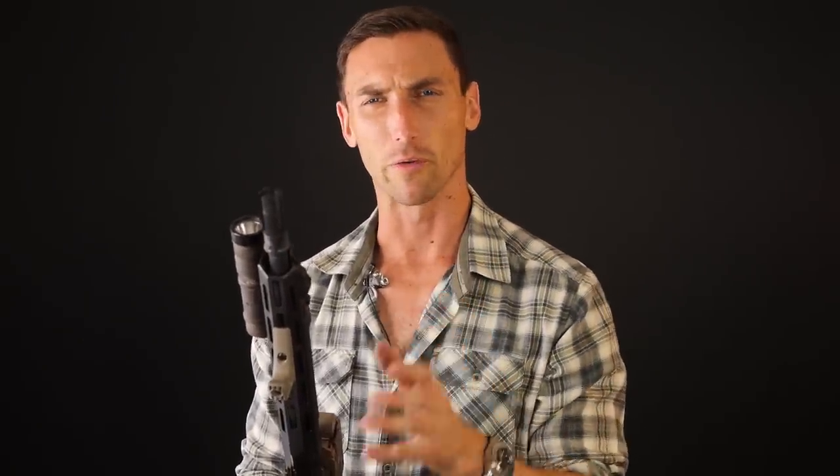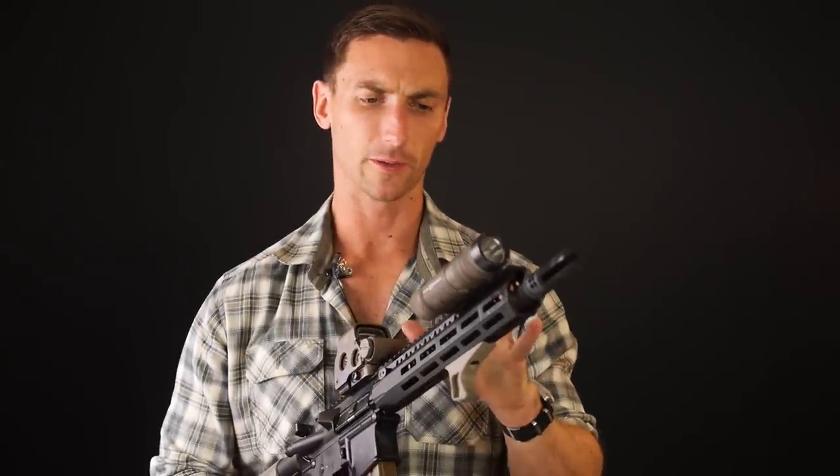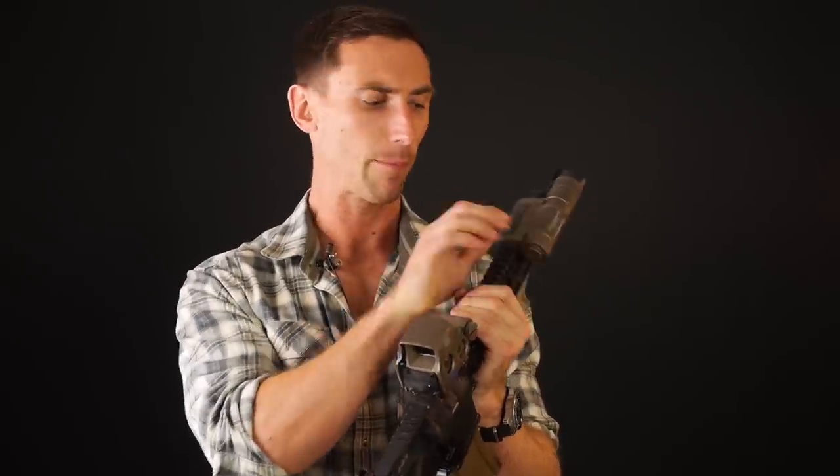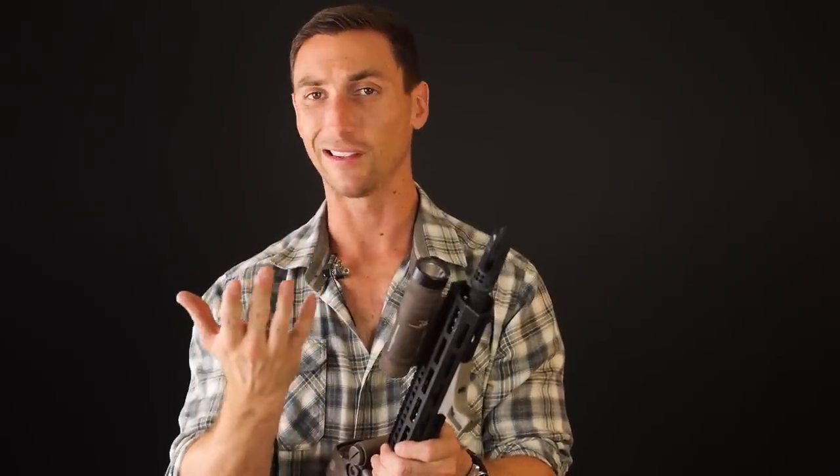It is designed to mount on Picatinny. You just undo the cap at the back and screw on the mounting piece — you can use a socket wrench or whatever you'd like. All of these parts are undoable; you can completely take this thing apart. It's very easy to disassemble and upgrade, as mentioned earlier.